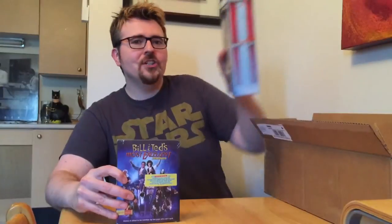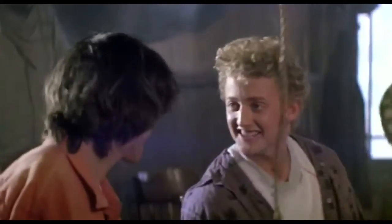Bill and Ted's Most Excellent Collection from Shout Factory — new Blu-ray for both films. No way. Yes way! And wouldn't you know it, it comes with a special Rufus action figure, because we don't call them Barbie dolls in my neck of the woods. Excellent! Excellent!